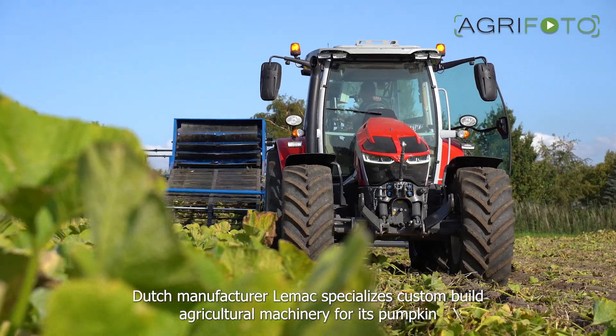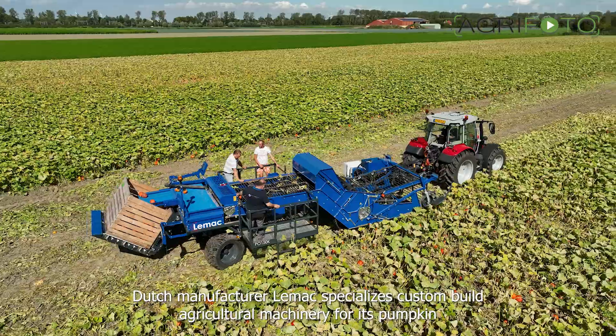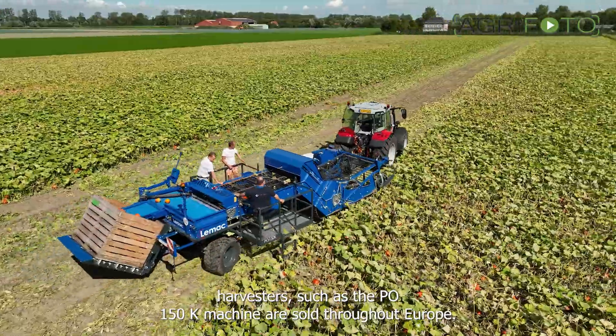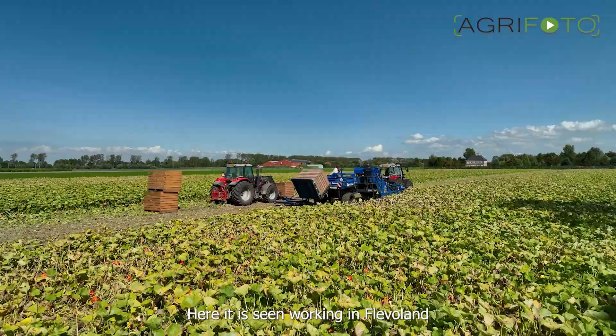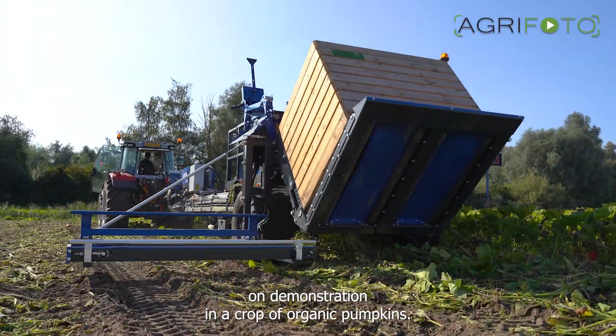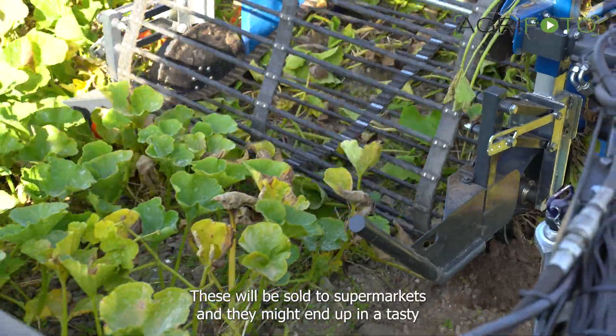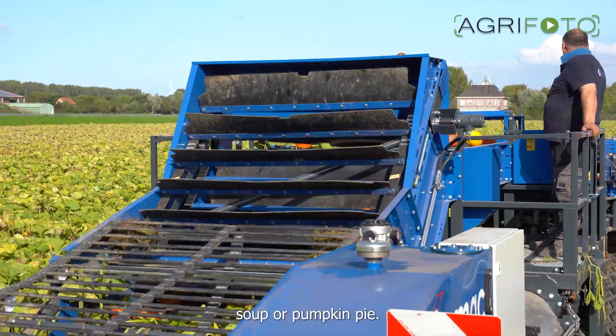Dutch manufacturer Leemac specializes in custom-built agricultural machinery. Its pumpkin harvesters, such as the PO150K machine, are sold throughout Europe. Here it is seen working in Fleaverland on demonstration in a crop of organic pumpkins. These will be sold to supermarkets and they might end up in a tasty soup or pumpkin pie.